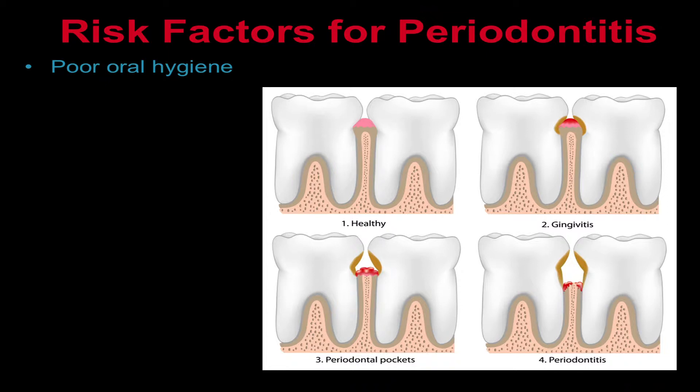Periodontitis begins with the development of plaque. Plaque is a sticky film that forms on teeth when the sugars and starches present in foods interact with the normal bacteria in the mouth. Brushing removes plaque, but plaque reforms quickly, typically within 24 hours. Plaque that remains on teeth for longer than a couple of days can harden under the gums, becoming tartar. Tartar makes plaque harder to remove and can create a reservoir for bacteria.